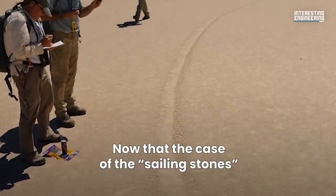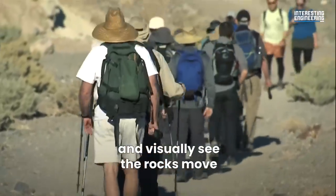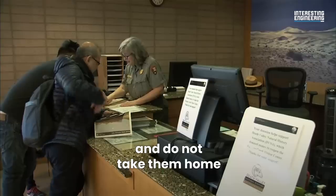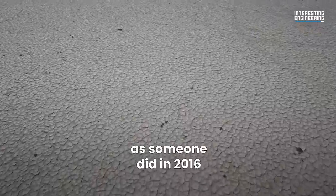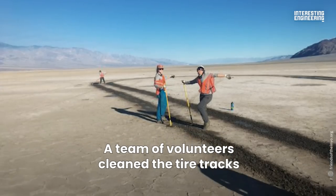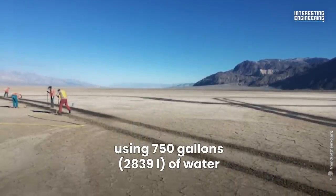Now that the case of the sailing stones has been solved, you are more than welcome to visit the racetrack, and you may get lucky and visually see the rocks move. If you decide to visit, just remember to leave the rocks there and do not take them home. Nor should you drive on the sands, as someone did in 2016, causing 10 miles of tyre tracks left in the playa. A team of volunteers cleared the tyre tracks from the racetrack in 2018, using 750 gallons of water.